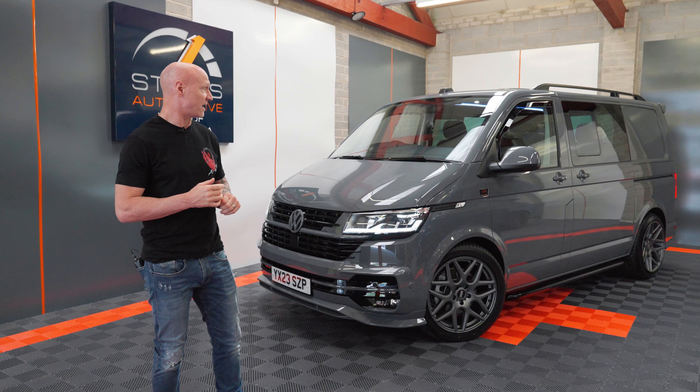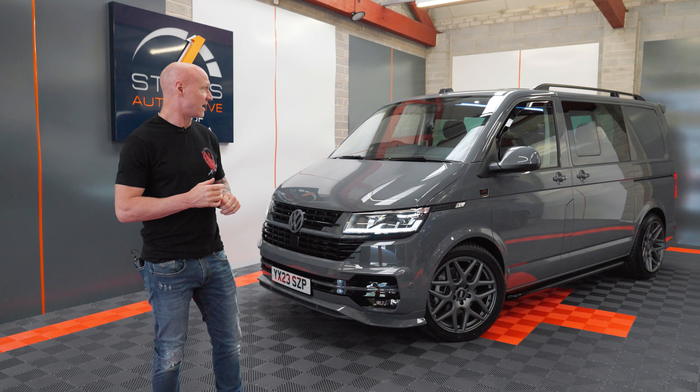We've put our own signature fun metal Italian alloys on there — a big deep dish 10.5 at the back for that aggressive stance. It comes complete with a TUV approved iBack suspension platform.